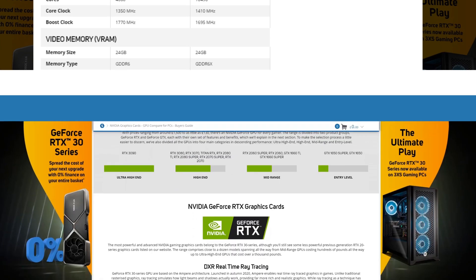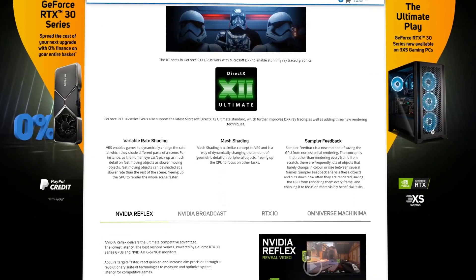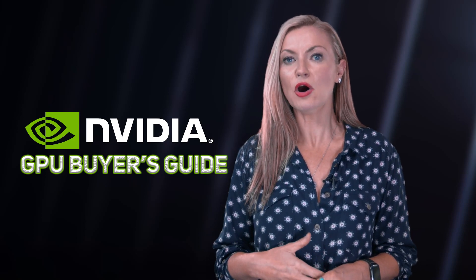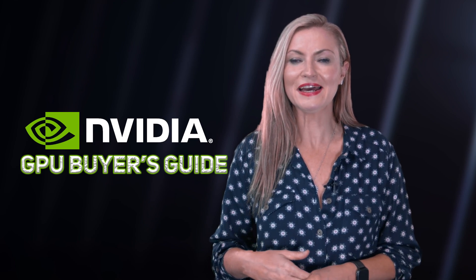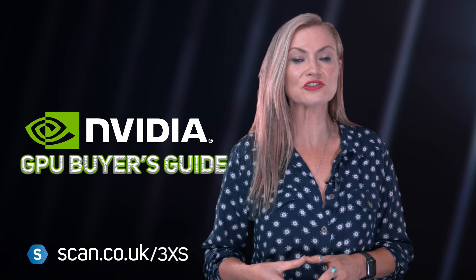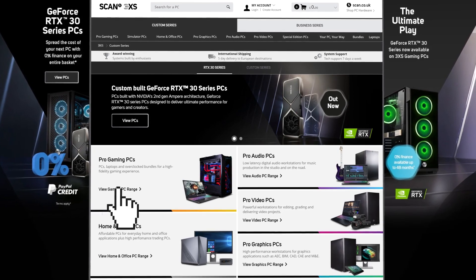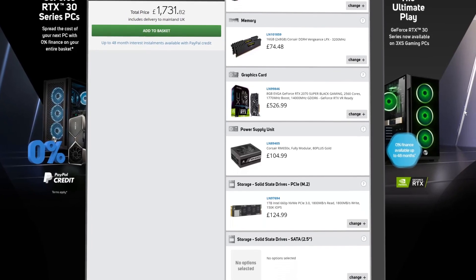There's also an online version of this buyer's guide should you want to refer back to any of the information. Scan is always on hand to answer any questions about which card is right for you, so feel free to contact the team, or if you'd prefer us to do the hard work for you, why not choose a pre-built system. You can check out our wide range of 3XS PCs at scan.co.uk/3xs, where you can shop by use case and then by specs or features, or configure your own if you know which NVIDIA GPU you want.